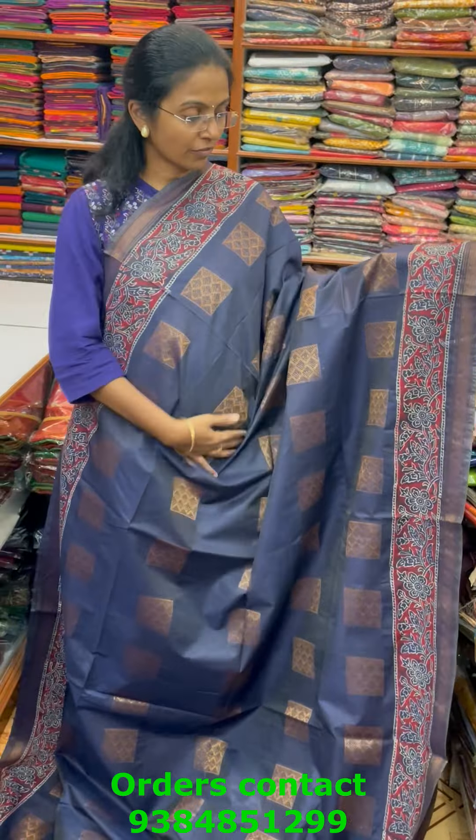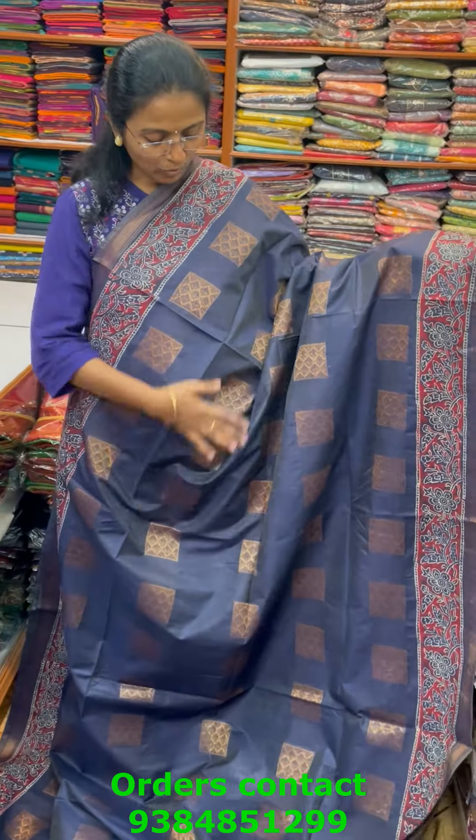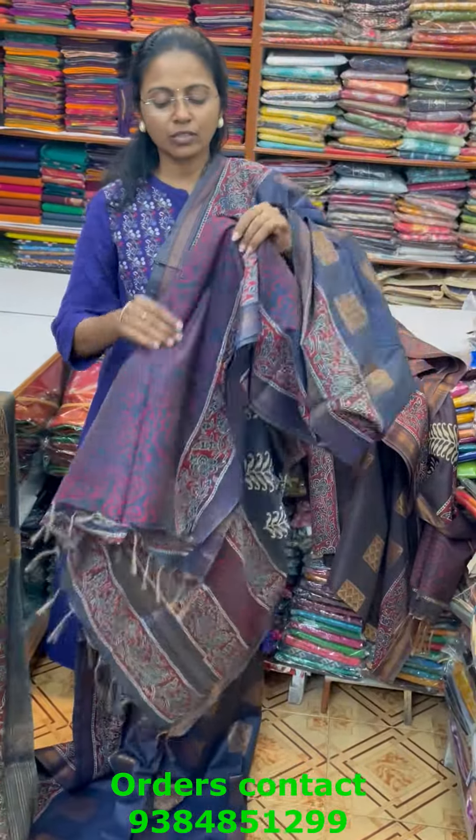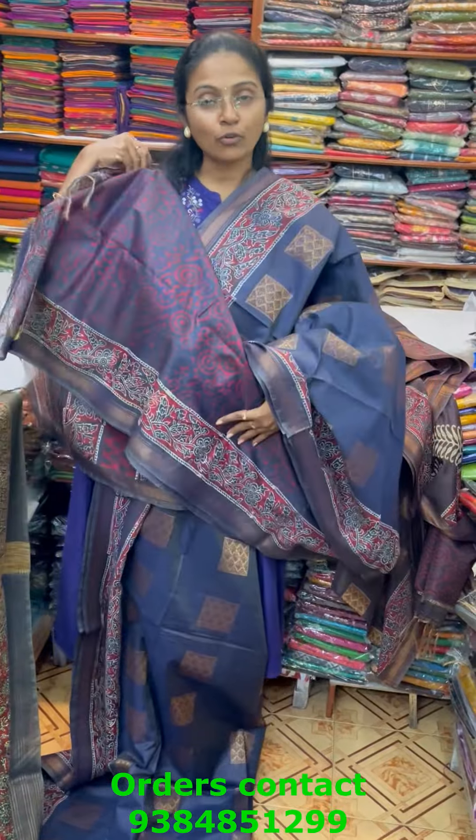The next color is a nice shade of navy blue — navy blue checks with block printed design. The pallu of the saree is this and the blouse for this saree is a contrast printed blouse.